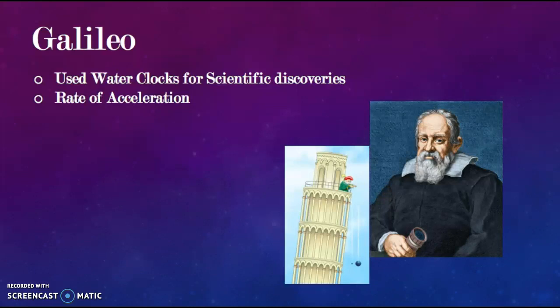An important part of water clocks is allowing science to advance. Scientists were able to make scientific advances by having a way to keep track of time in their experiments. Galileo, for example, used water clocks to investigate the rate of acceleration of falling objects, as known from his experiments at the Tower of Pisa.